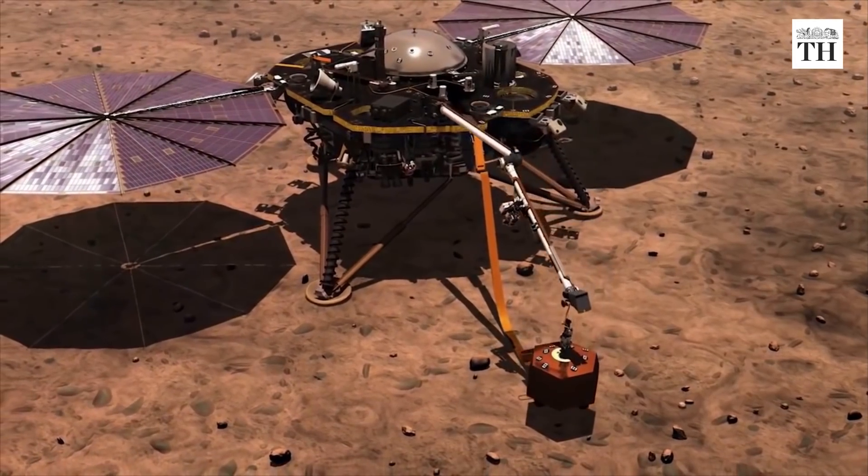What the Mars InSight Lander is going to allow us to do is really map the inside of Mars. This is an important mission, not just for the United States, but an important mission for the world so we can better understand why planets change and ultimately understand even more about our own planet.